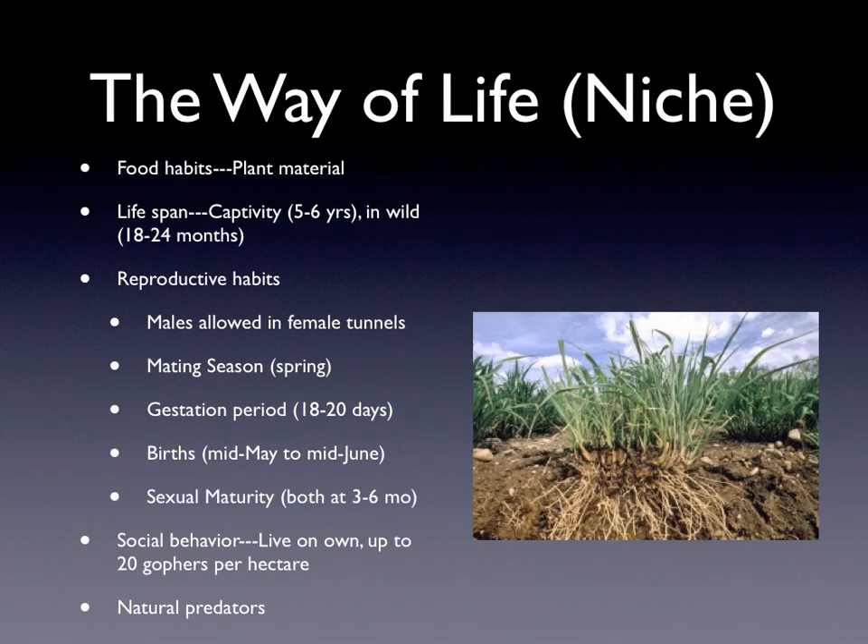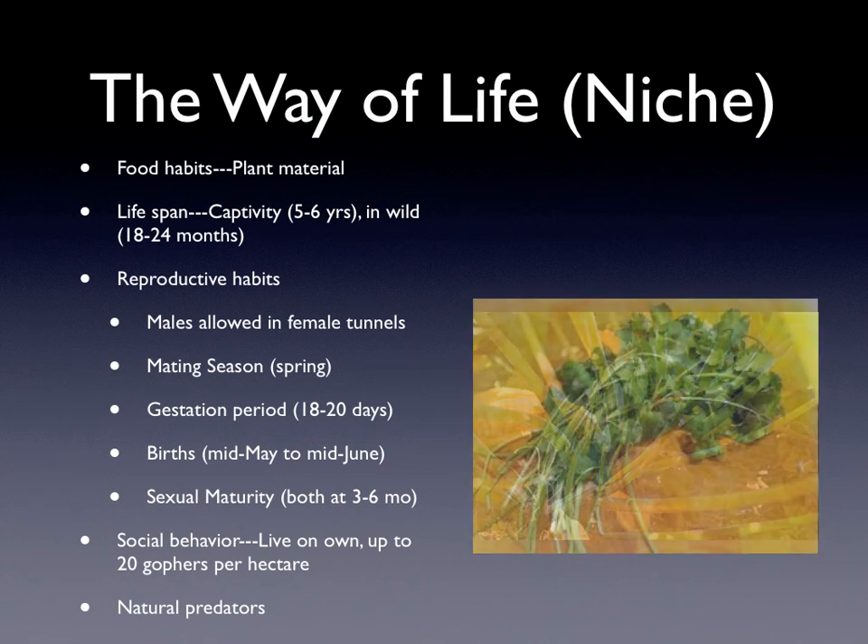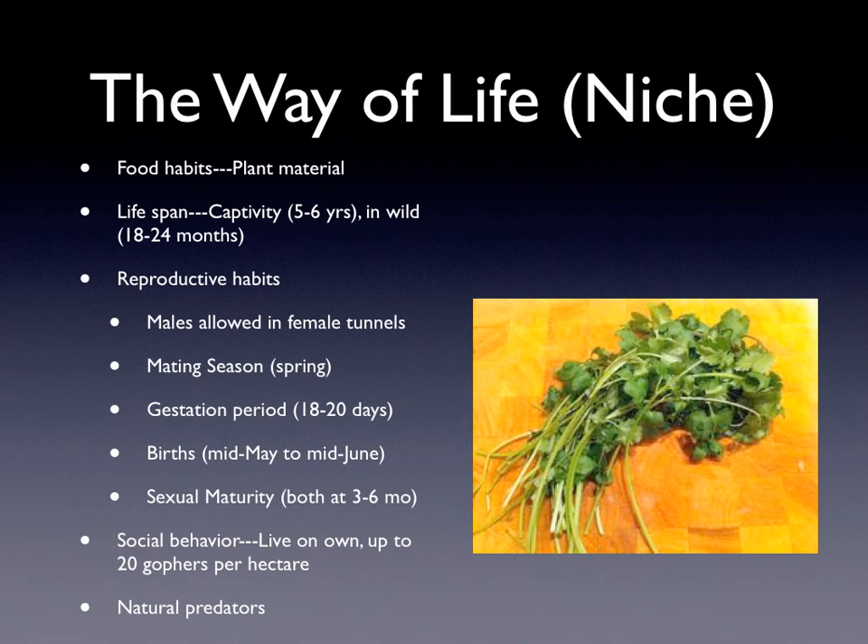The way of life. Their food habits are that they eat plant material, and in this picture they would eat the roots and the grass. They also eat crop stems and herb stems. Their lifespan in captivity is 5 to 6 years, and in the wild it's 18 to 24 months.